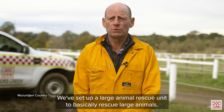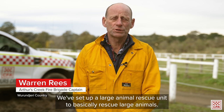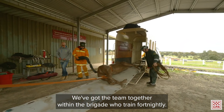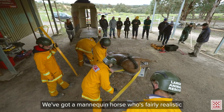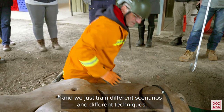We've set up the Large Animal Rescue Unit to basically rescue large animals. We've got a team together within the brigade who train fortnightly. We've got a mannequin horse who's fairly realistic that we can use, and we've got all the equipment. We just train different scenarios and different techniques.